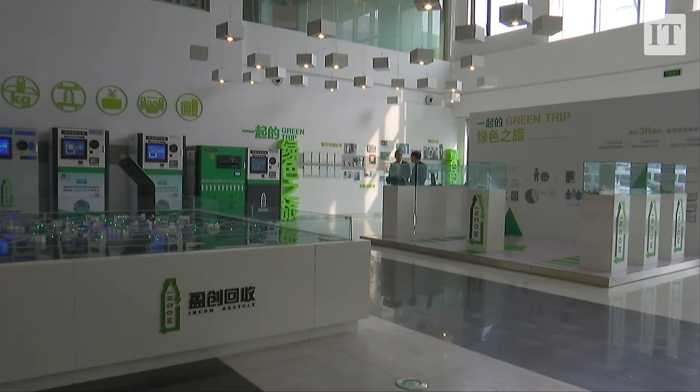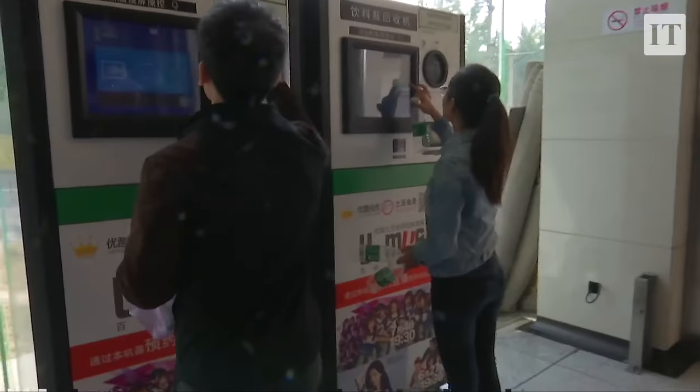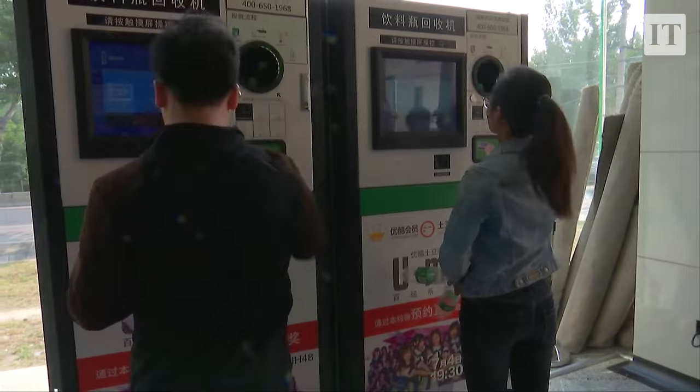This isn't pioneering stuff — there are over 40 countries that already have deposit return schemes in place, including 13 in Europe. Denmark, Norway, Germany, Finland — they're all operating at over 90% recycling.